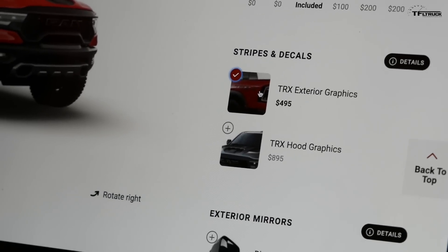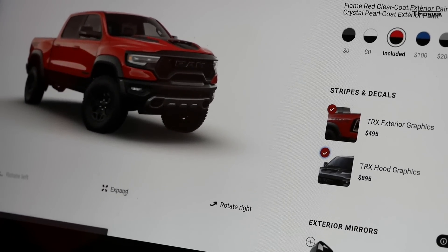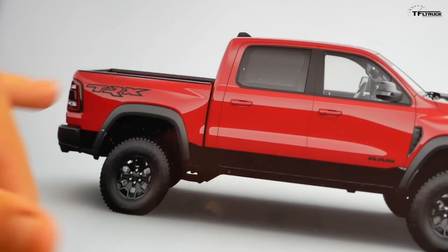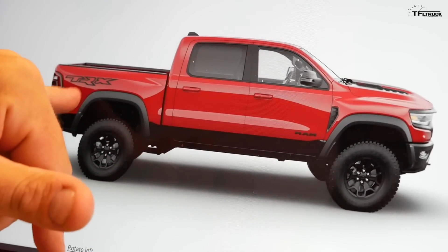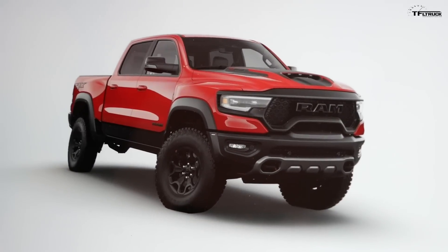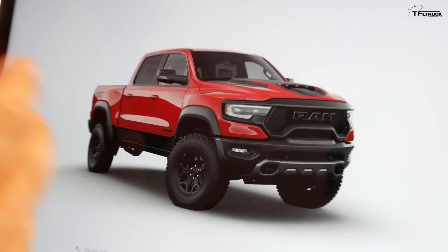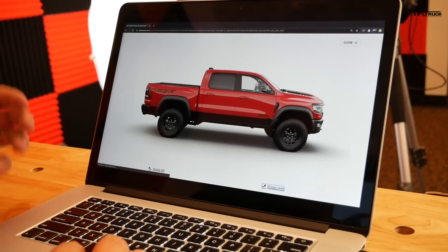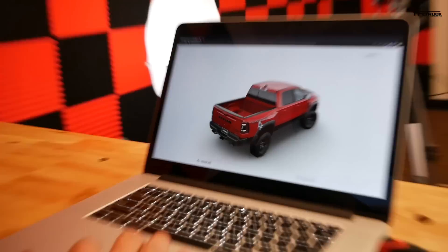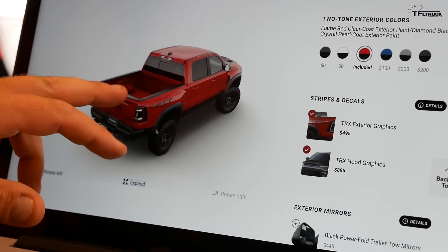We also had a big argument about exterior graphics, but in the end we decided to choose them. The exterior also comes with TRX badging on the bed sides and a badge on the hood. I was kind of against it, but I was outvoted by the rest of the team — they felt this truck needs to really look like the movie star it should be. So we added some accents to make it really pop.